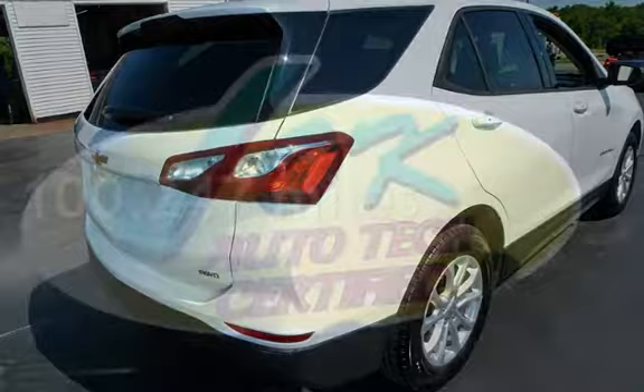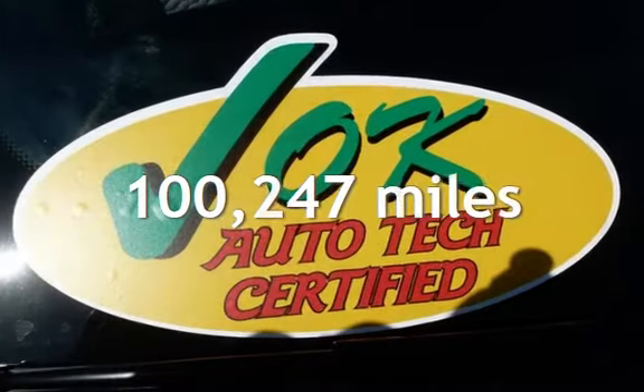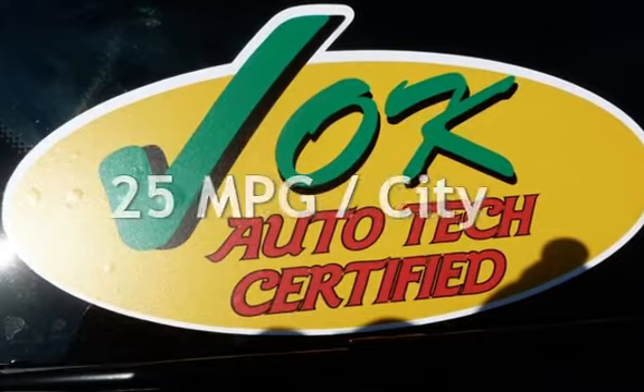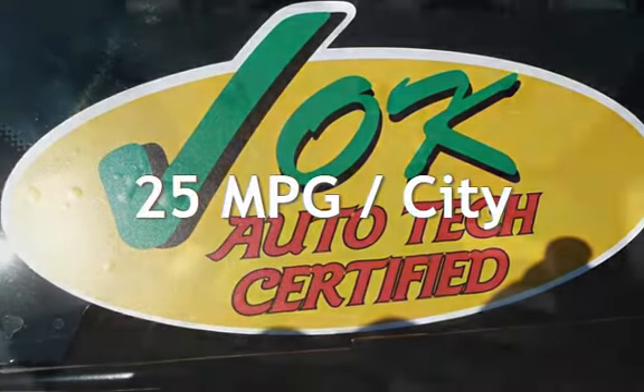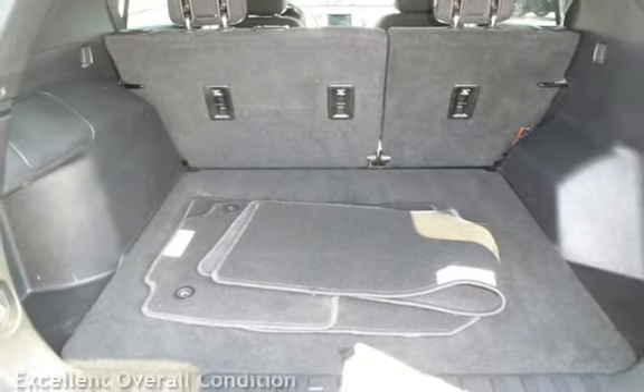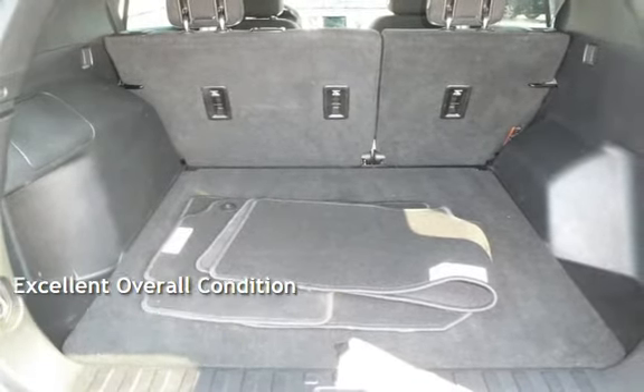This Chevrolet has less than 101,000 miles on the odometer. Estimated fuel economy for this vehicle is 25 miles per gallon in the city and 30 miles per gallon on the highway. This vehicle is in excellent overall condition.